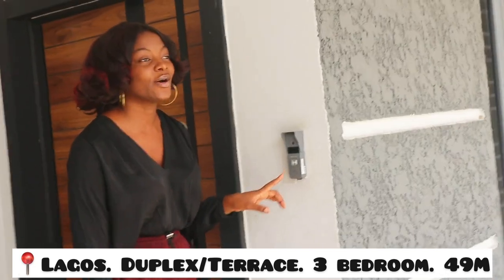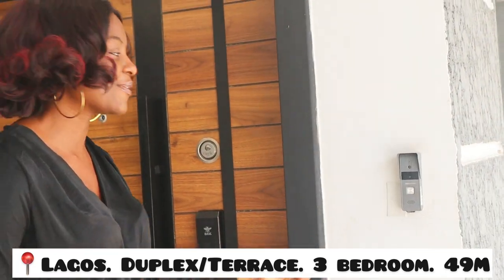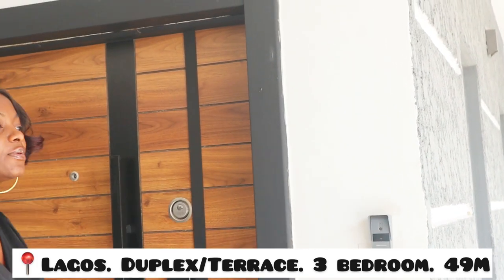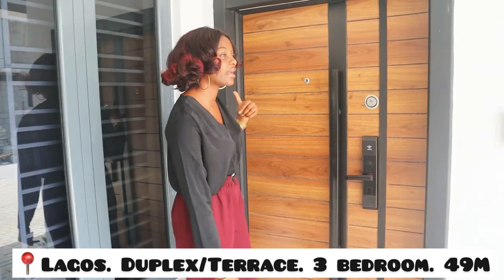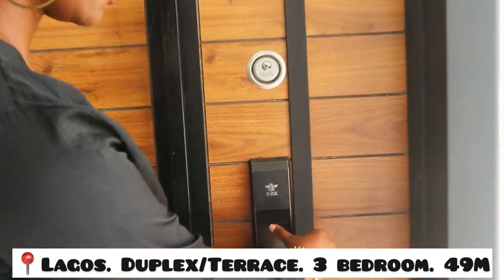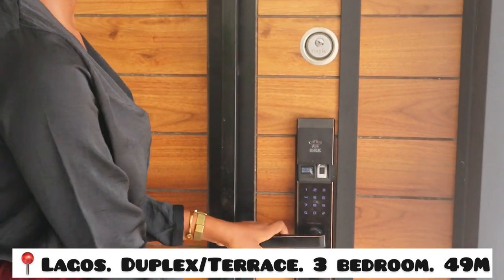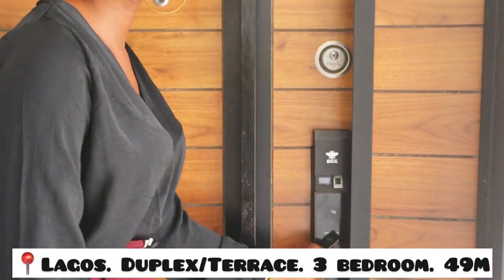This is the doorbell — in case you're coming into your house, you press it and I'll show you where the doorbell reflects inside. We have a smart door, and you can open it using your thumbprint or your access card, and then it opens and you come in.